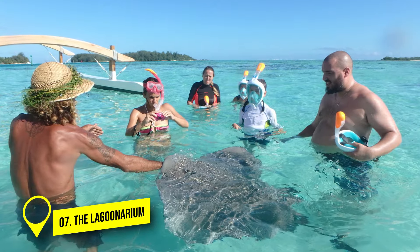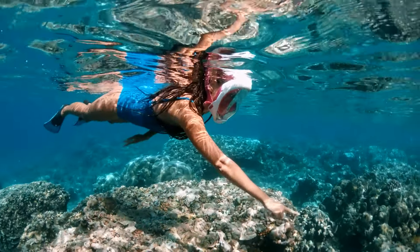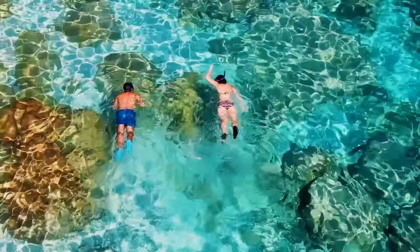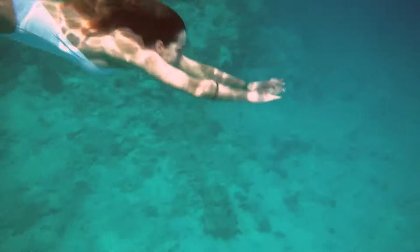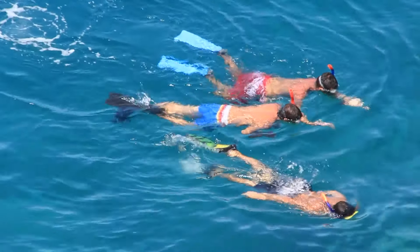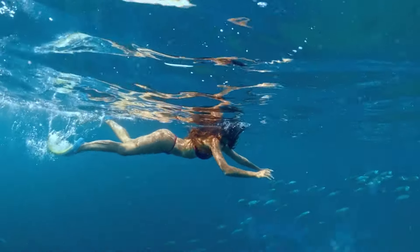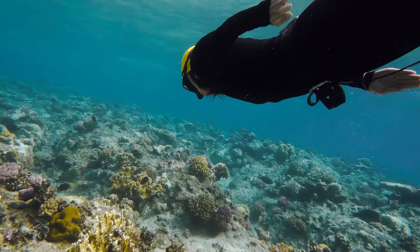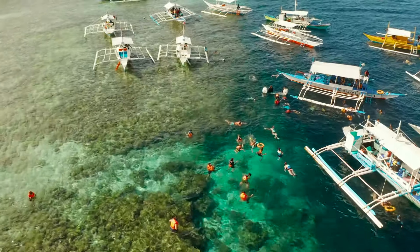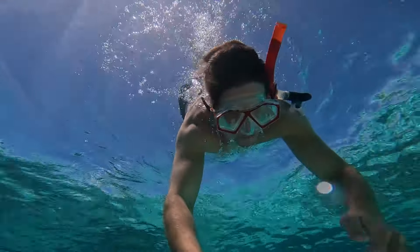Number 7: Snorkel in the Lagoonarium. The Lagoonarium in Bora Bora is a natural part of the lagoon, not man-made. It's a safe place for snorkeling, and guides will be there to help you. It's close to the St. Regis Bora Bora Resort and owned by a family. It's great if you want to see lots of different sea animals in one place — you can see turtles, stingrays, eagle rays, and sharks, as well as colorful tropical fish like parrotfish, butterflyfish, and jackfish swimming around you. If you're lucky, you might even see dolphins playing in the water. The Lagoonarium is especially good for families with kids or if you're new to snorkeling.